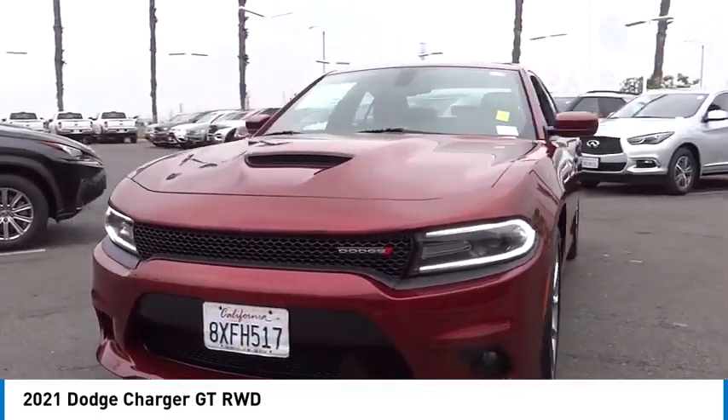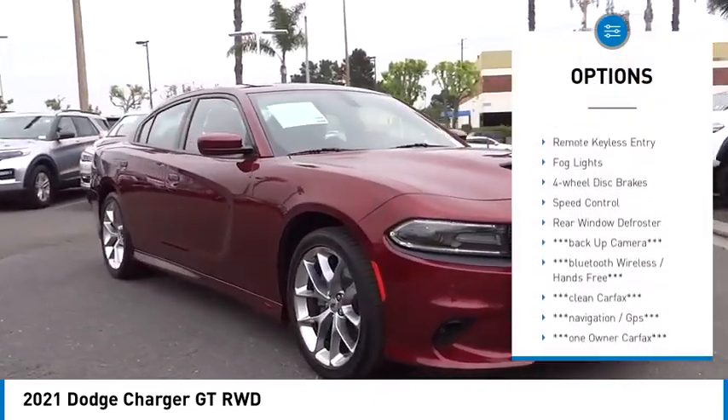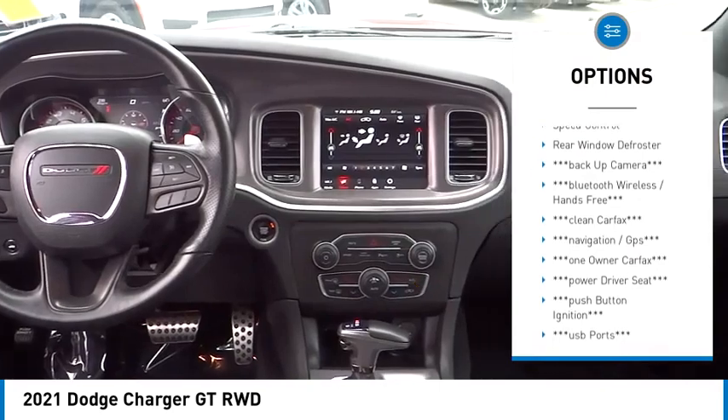Here are some of this vehicle's great options: electronic stability control, alloy wheels, rear spoiler, brake assist, and traction control.